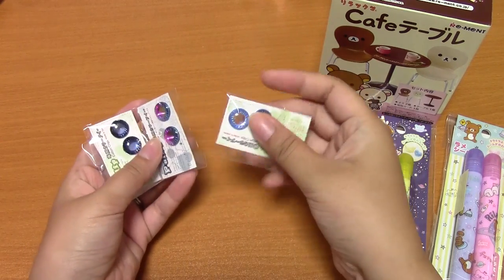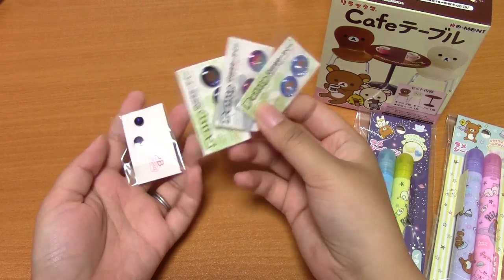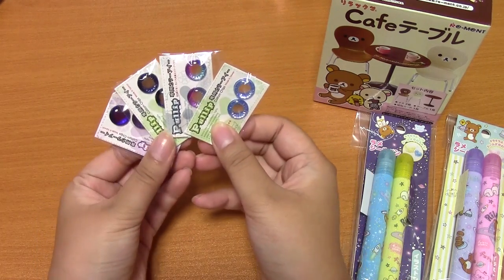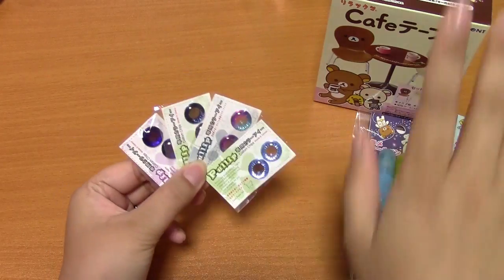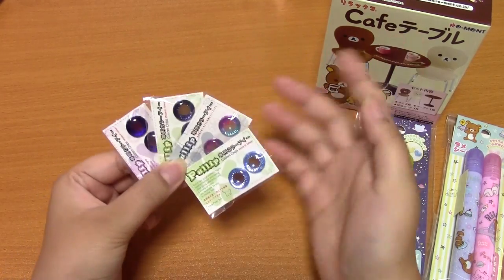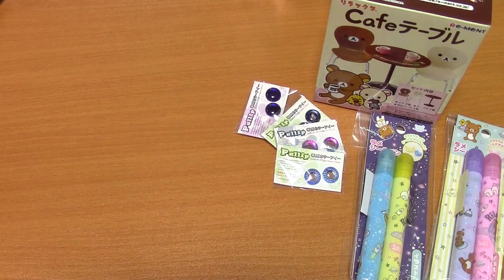And then I got these pull-up buys, and I've been meaning to do a video on these. I actually got these before I went to America, and I have another set, but they're actually in my pull-ups right now. So if you're interested, I'll do a video showing them with my pull-ups, so let me know. The shop was really, really nice, and I'll do kind of a review on that too.